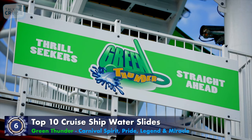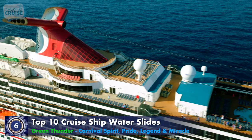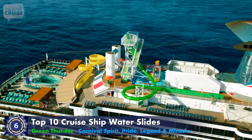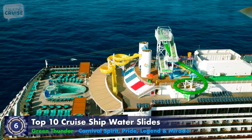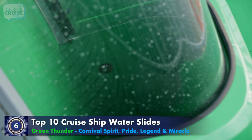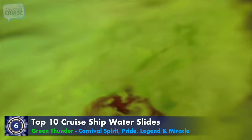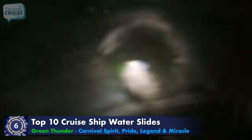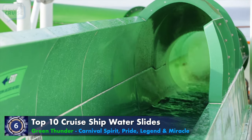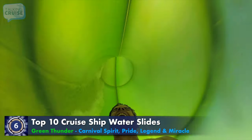The menacing drop slide, Green Thunder, found on board Carnival Spirit, Pride, Legend, and Miracle, takes the thrill factor way up as it plummets you way down. The 187-foot-long slide pulls the floor from under its riders and drops them 34 feet while reaching speeds up to 25 miles per hour. Blasting through the inside of the green translucent tube, it ends with a splashing jolt. The ride on Green Thunder is quick, but the sensation will linger.